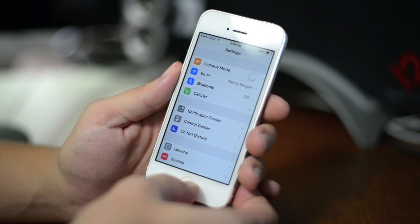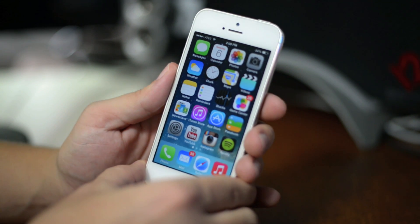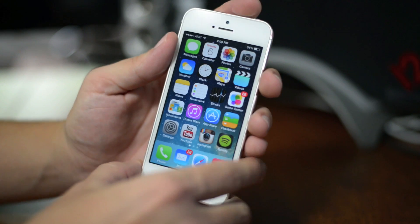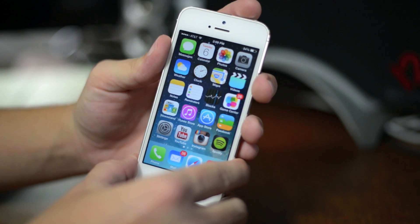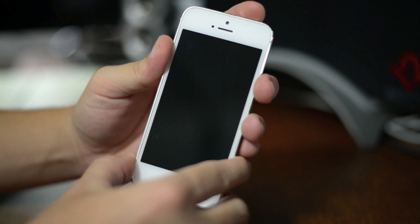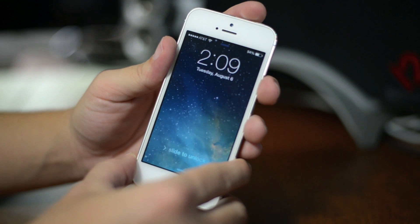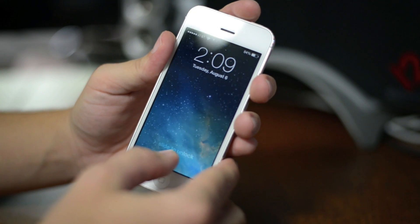Another thing with Beta 5 that I've noticed — and I think this is really weird, I don't know if it's supposed to be like this or if it's actually a bug. Your normal lock and unlock sound: if we go ahead and lock our device, that's the normal lock sound. But now with Beta 5, there's no unlock sound. It just unlocks.